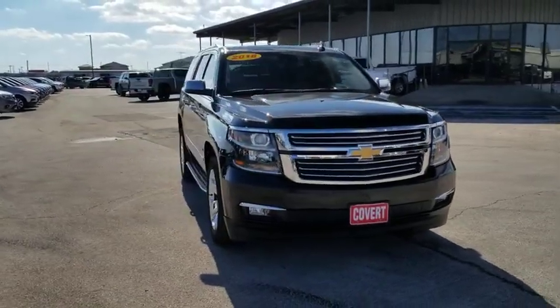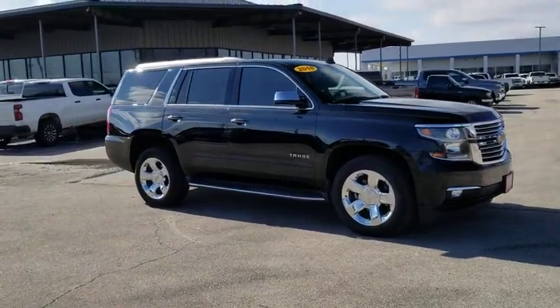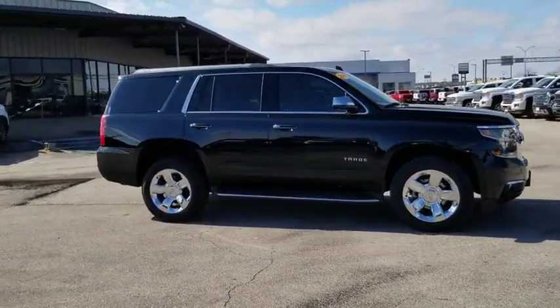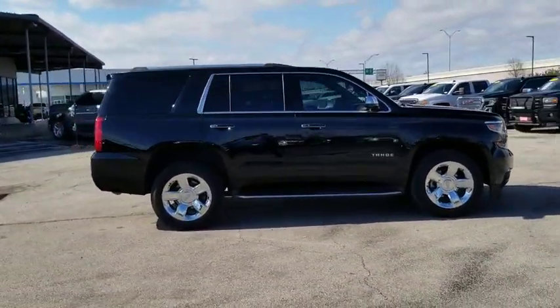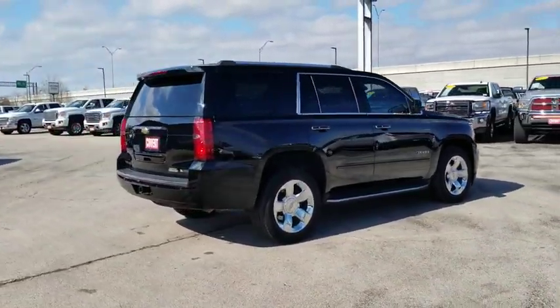Looking for the right vehicle? Check out the 2018 Chevrolet Tahoe. Tahoe has been the best-selling sports utility vehicle, accounting annually for more than 25% of all full-size SUV registrations in the United States.